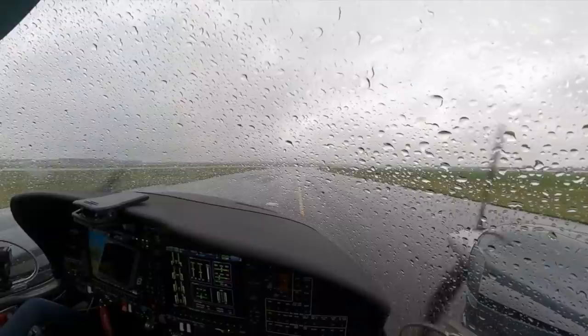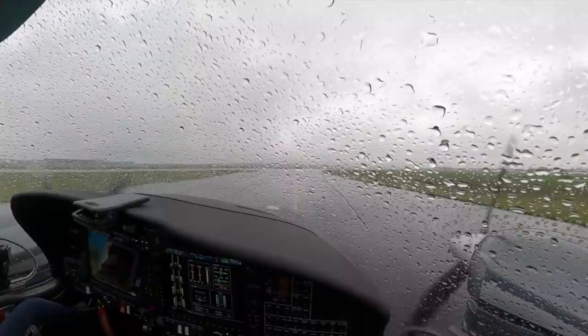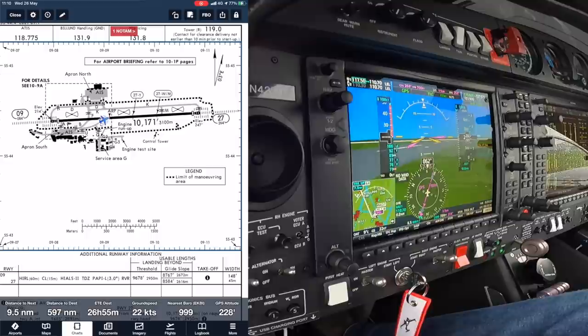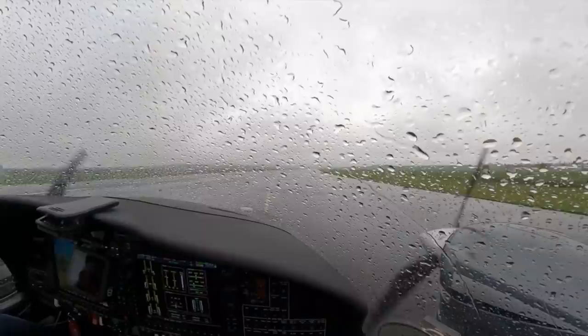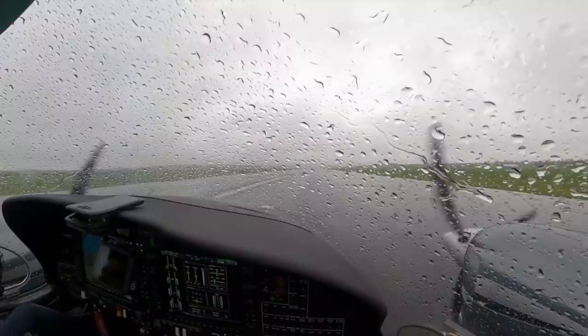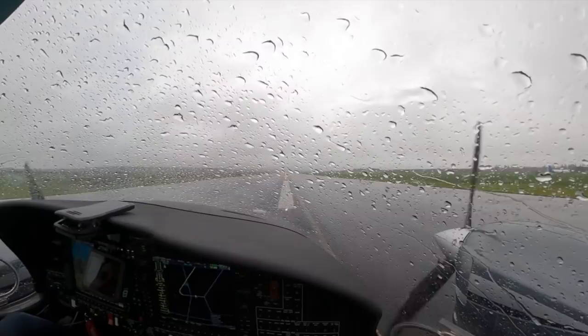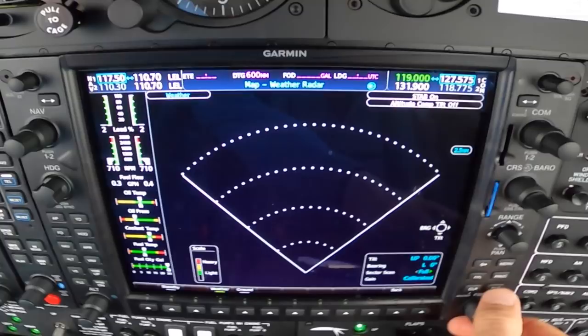I'll give it a healthy back track - we've got 3,000 metres, so we'll probably sort to midpoint and that gives us 1,500 metres, more than adequate. Just turning the weather radar on - I suspect we'll be using it quite a bit.